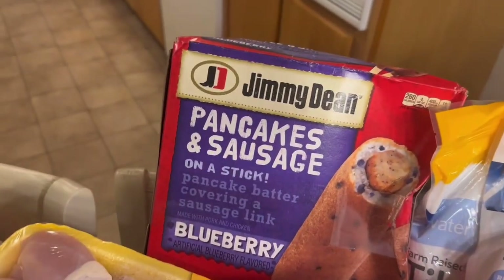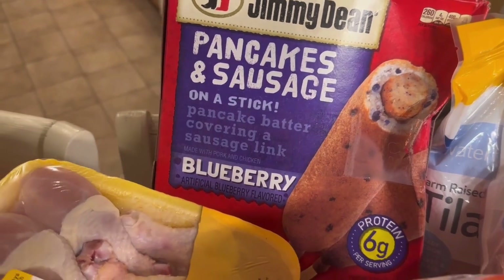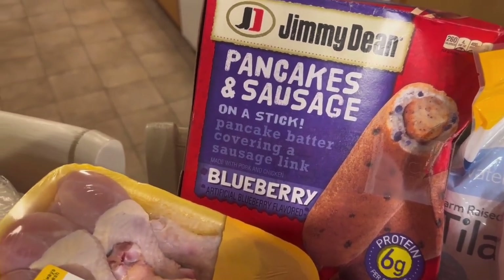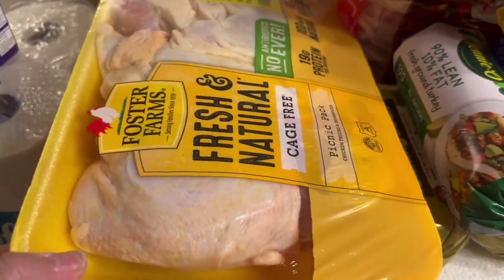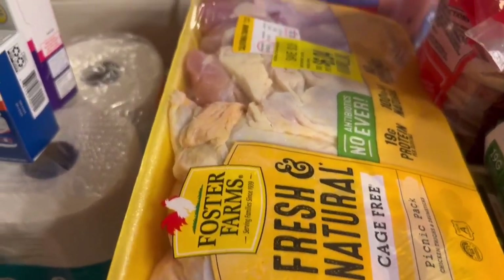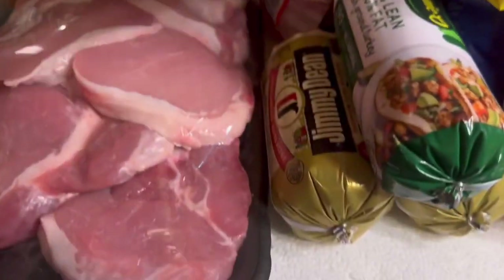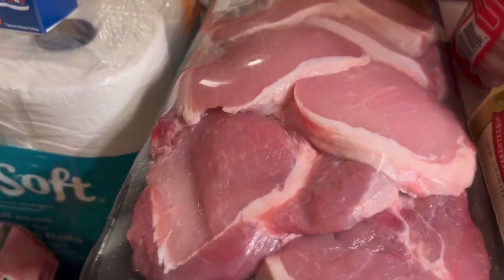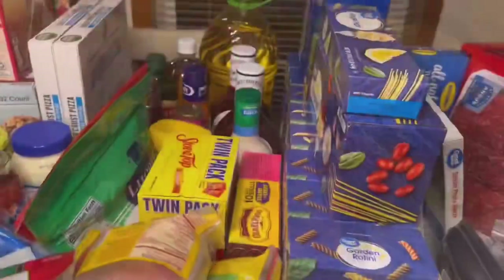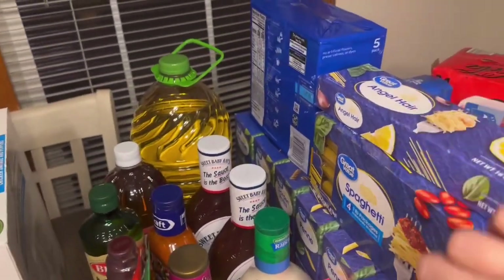I got pancakes and sausage blueberry on a stick — these are really good if you dip them in syrup. I got a package of chicken thighs and drumsticks to barbecue and the price was decent at $6.04. The best sale we got on meat was pork chops at $1.49 a pound, so I got the big pack. For pasta, I got the big pack of Kraft mac and cheese, two bow tie, two penne, four garden rotini, one elbow, one angel hair, and four pounds of spaghetti.